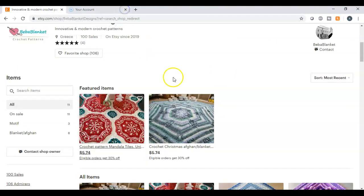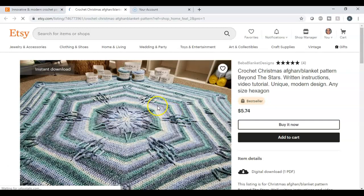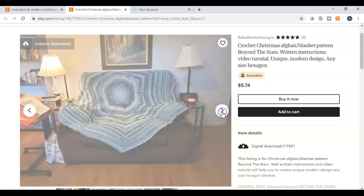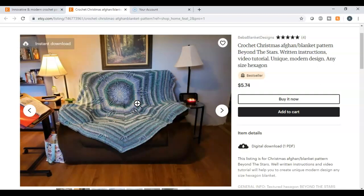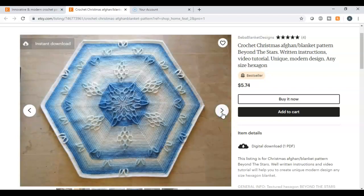Let me go back into her shop. I'm pulling up this one — a crochet Christmas Afghan blanket. She's even showing the yarn she uses in the pattern. It is just beautiful; it looks like a gigantic snowflake in the middle. Once again, beautiful vibrant colors. She shows what it's going to look like draped over a sofa, and right here she's showing how you can make this.